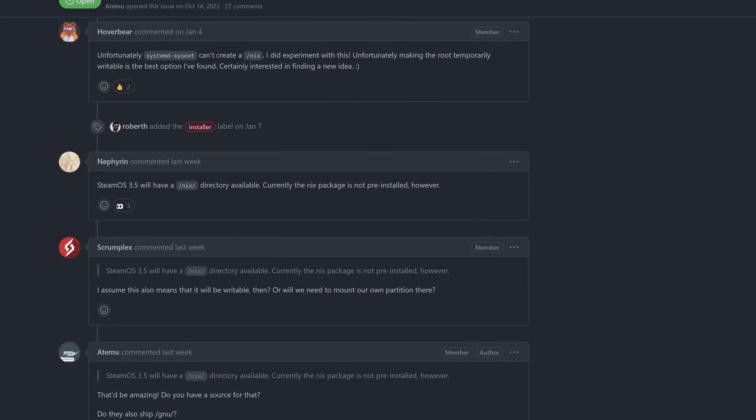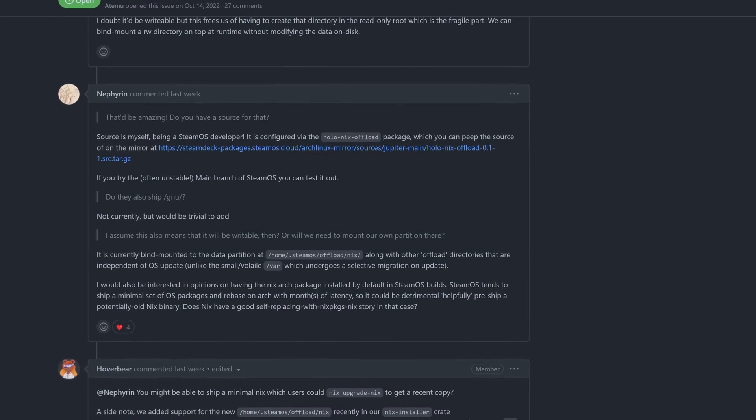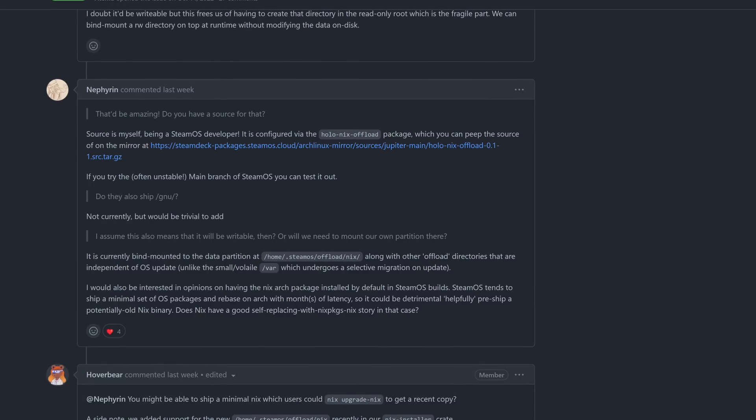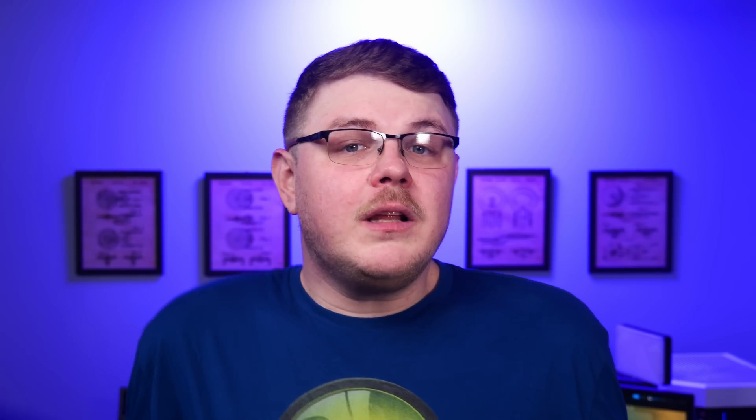As SteamOS developer Nefren stated in a support thread on the Nix GitHub: SteamOS 3.5 will have a /nix directory available. Currently, the Nix package is not pre-installed; however, it is currently bind-mounted to the data partition at /home/.steamos/offload/nix, along with other offload directories that are independent of OS updates. This will allow users to quickly set up the Nix package manager, and Linux aficionados will be able to install whatever software they want without having to worry about making the root file system writable. Importantly, this means that you'll be able to install applications that aren't available in the Discover store and have them persist across OS upgrades.